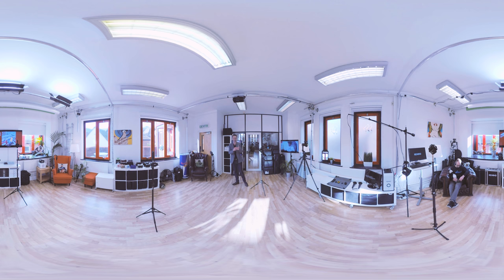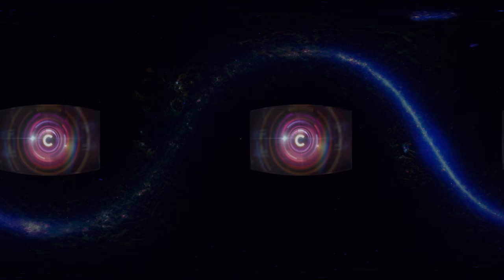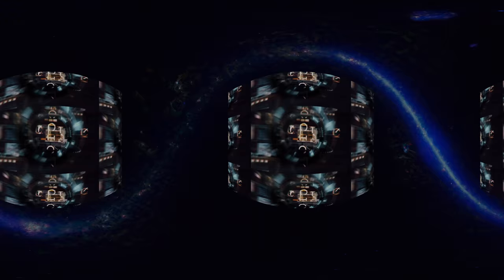Now you might be watching this on a 360 website, in which case you can drag your viewpoint around using your finger or a mouse — go on, try. You might be watching it on a VR smartphone app, in which case give it a wiggle and see what happens. Or you might be lucky enough to be wearing a set of VR goggles, in which case all you have to do is turn your head. So enjoy the view — this is Click 360.